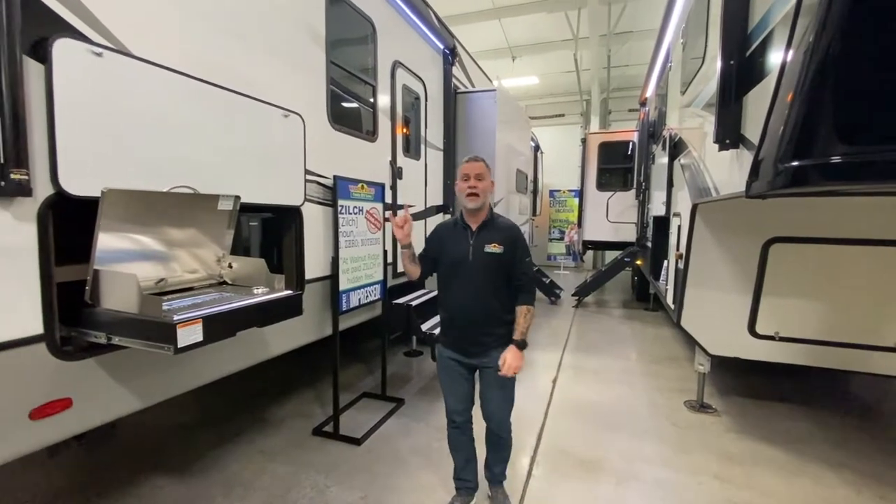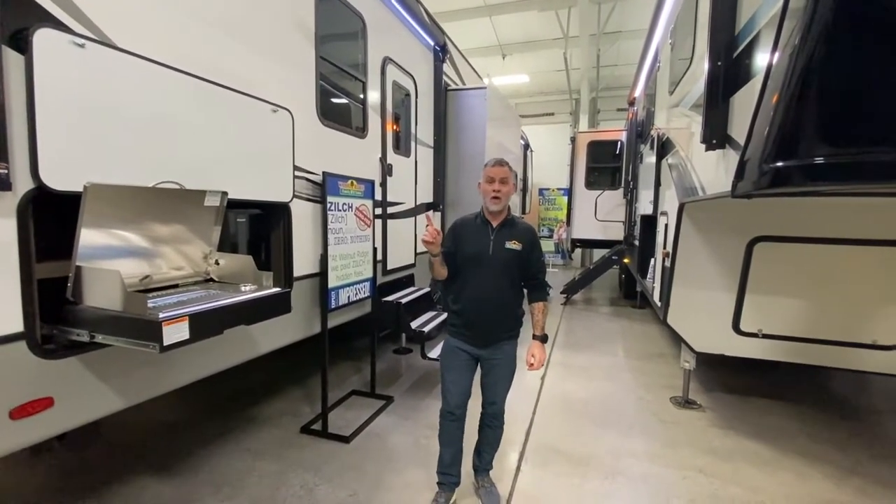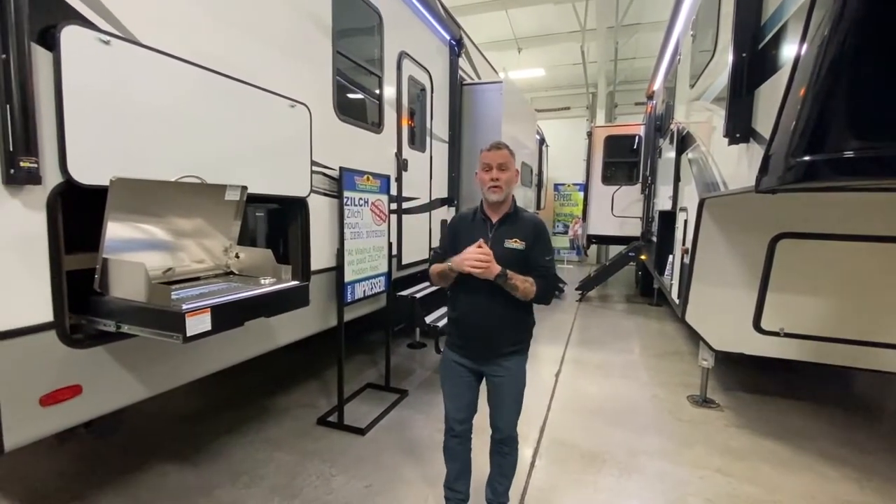Hey everybody, how's it going? Dan here and welcome to another edition of Walkthrough Wednesday. I am standing next to the Cougar 364 BHL, which is an awesome family camper. I think it checks a lot of boxes for families, and you'll see when we're going through here.